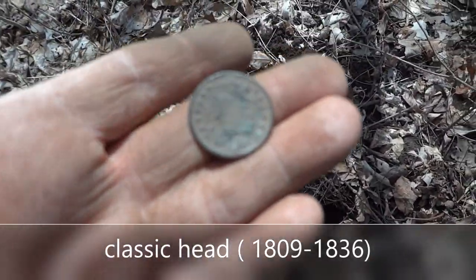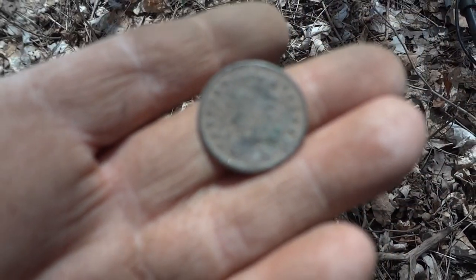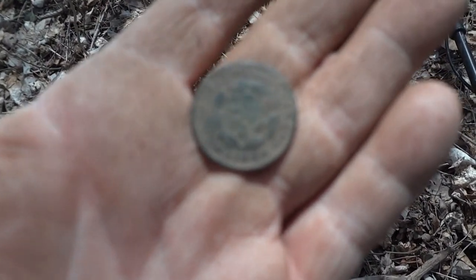I don't think I'll ever get a date off this. She's facing the left, so I'm not sure if that's a drape bust. But where the date is, there's a big pit of corrosion, so it doesn't matter. My first ever US half cent and I'm stoked.